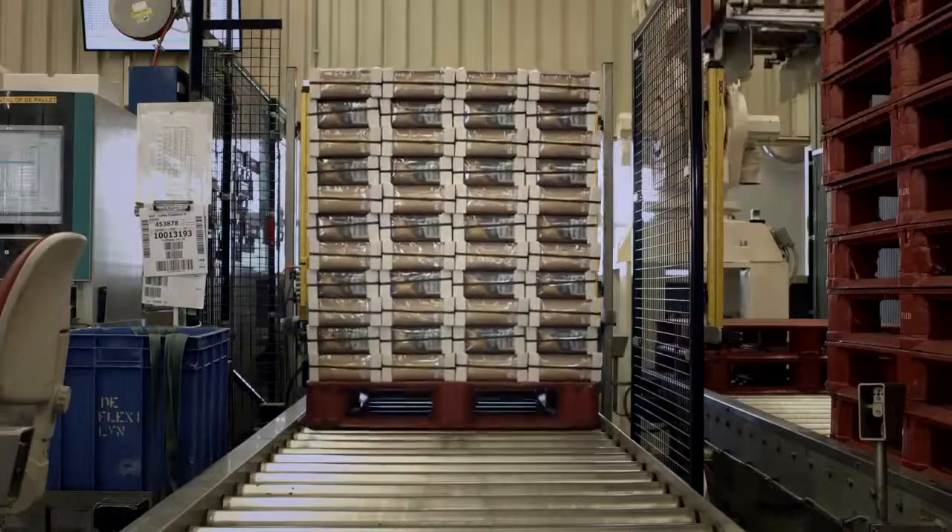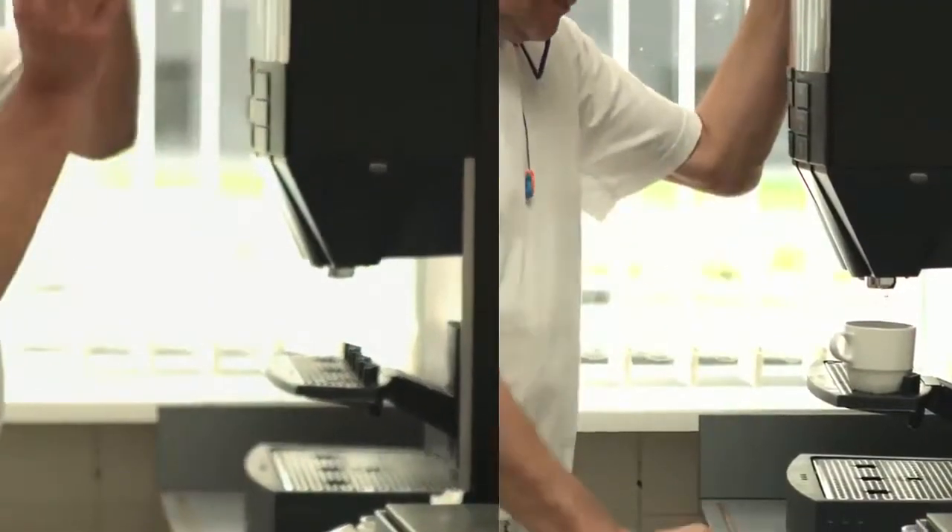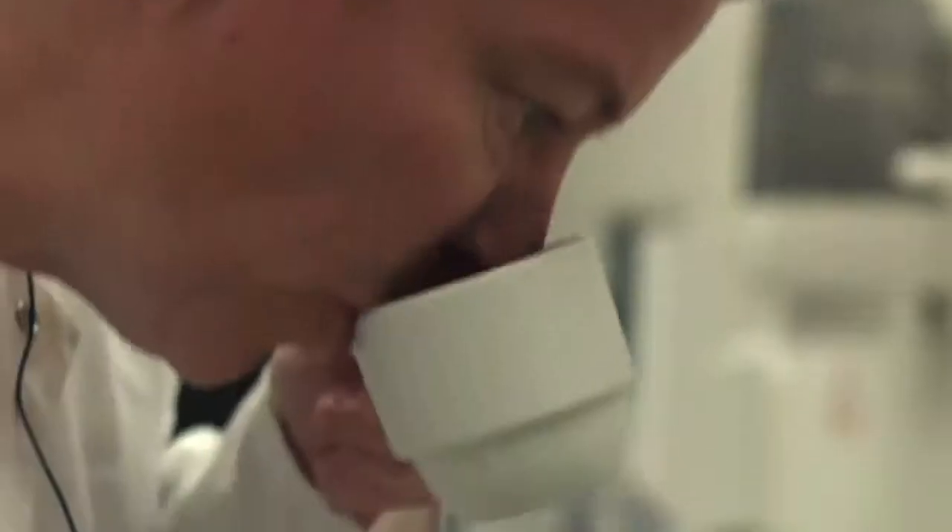Finally, the finished Café Tess blends are carefully packed and stacked for transport to one of our many clients. But not before the final product is again tasted and tested for quality and flavor. That's what makes Café Tess coffee more than great coffee.